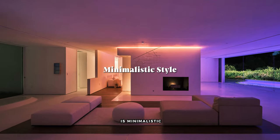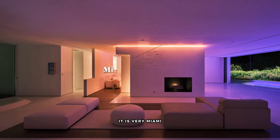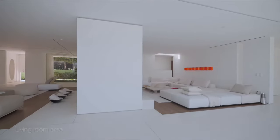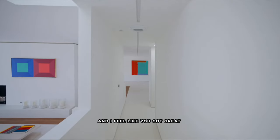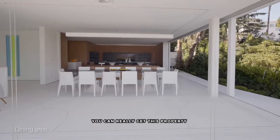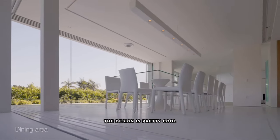The number one thing I love about this property is the fact that the style is minimalistic. It is very Miami — neon lights, all that jazz — but it's simple, and I feel like you've got great bones to work with. You can really get this property to a top-notch level. The design is pretty cool. I've walked this property, so I know a few things about it.